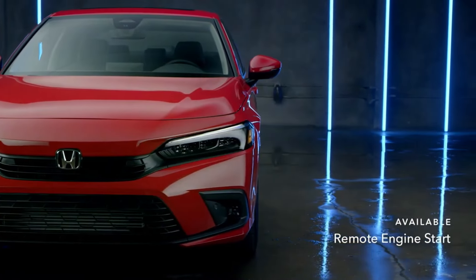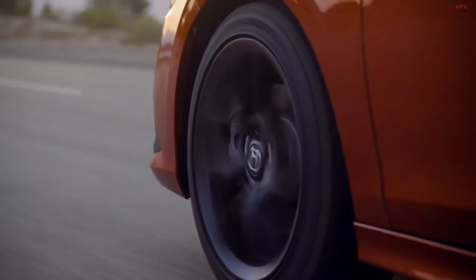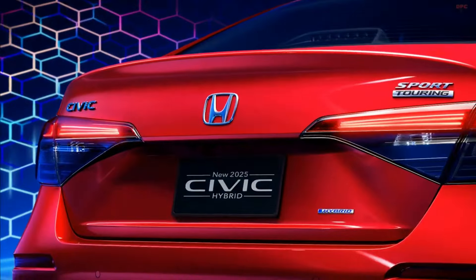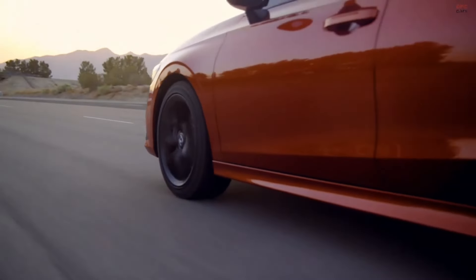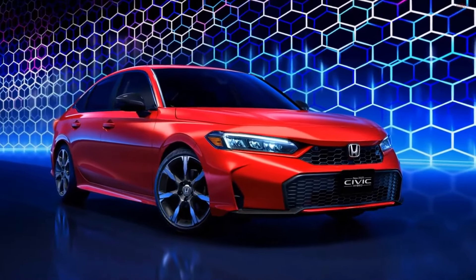A notable change lies in the body coloring at the bottom of the chin, which is now paint-matched. However, the previous design with paint that wraps around has been discontinued. It's a take-it-or-leave-it situation, and I'm eager to hear your opinions in the comments. The driving experience of the Civic remains unchanged, and the hybrid variant adds a new layer to the driving dynamics.